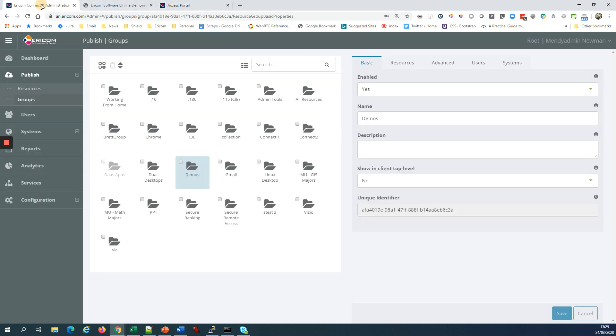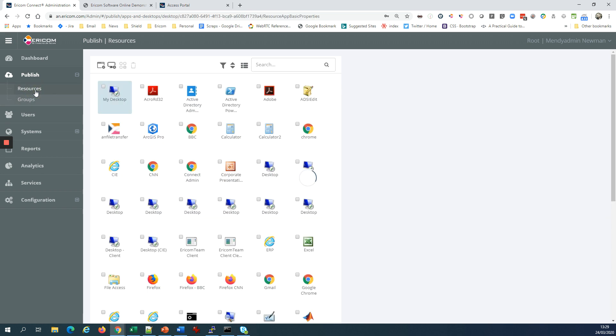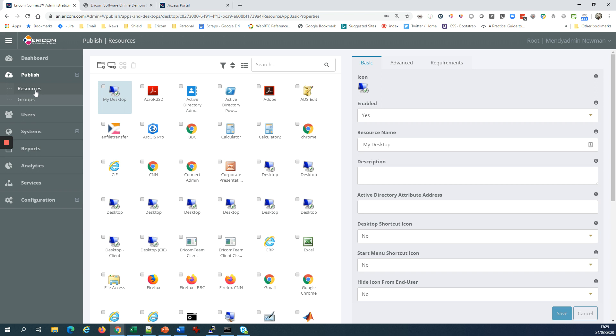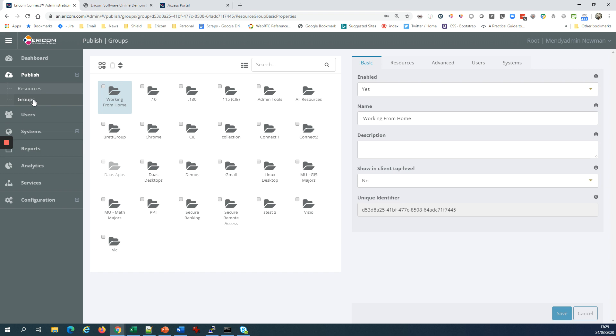As an administrator, I can easily determine which of my users should get access to which resources — who needs access to the marketing system, who needs access to Salesforce, who needs access to their personal desktops, who needs access to terminal server shared desktops. I can even control what users can do in those sessions: can they copy files, can they upload files, can they print from those sessions? You can determine that based on the system they're accessing or based on the type of user role they're assigned.